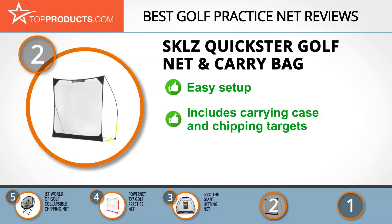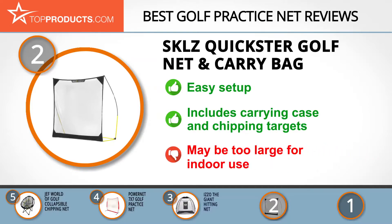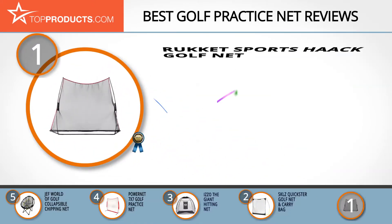The convenient carrying case and lightweight design with secure stakes make the Sklz Quick Stick golf net perfect for practice anywhere. Although the large size is perfect for hard driver shots, it may not be appropriate for small spaces indoors.